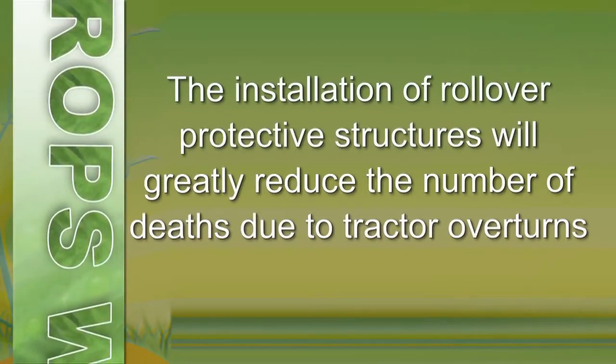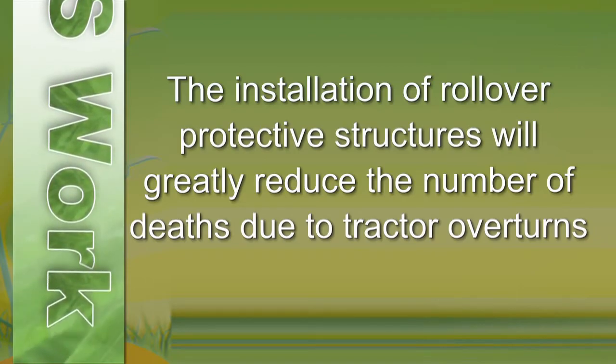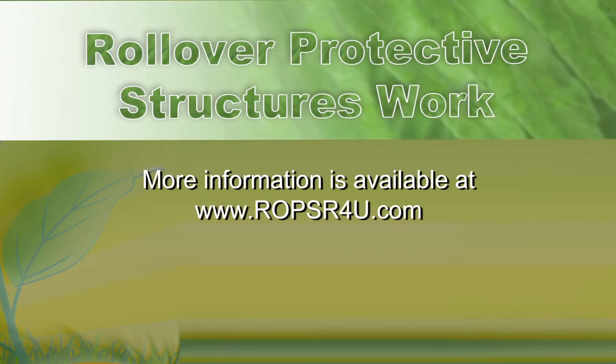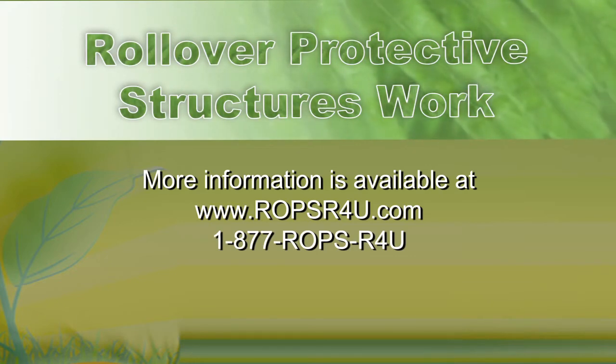The installation of rollover protective structures will greatly reduce the number of deaths due to tractor overturns. More information is available at ROPSR4U.com or call 1-877-ROPSR4U. Thank you.